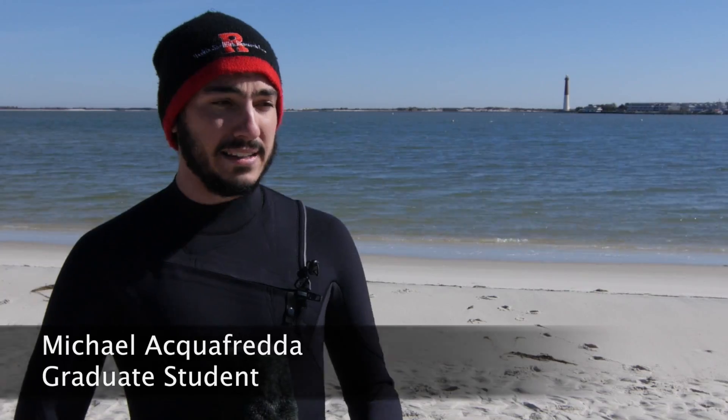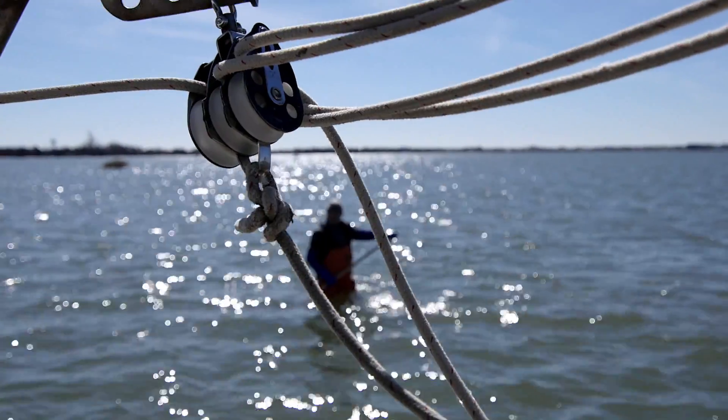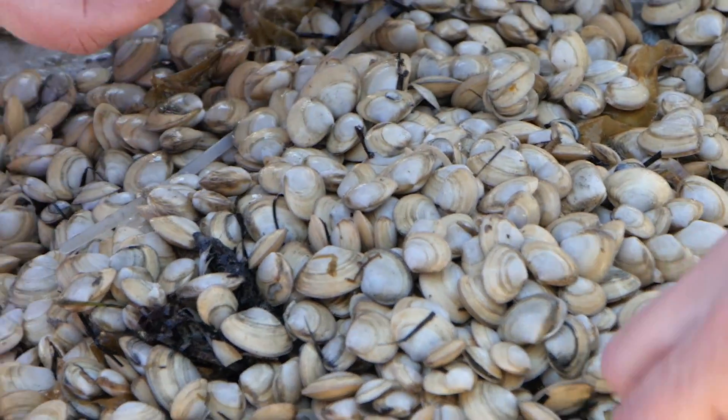Surf clams — it's a native wild species — is not cultured like oysters and hard clams are. Oysters typically are grown through most of the summer; that's their big growth period. Surf clams are a little different. Something cool about surf clams is that they grow in the wintertime, which would allow us to keep our full-time staff on through the winter.